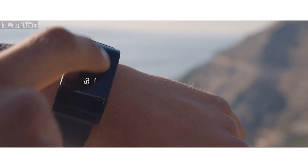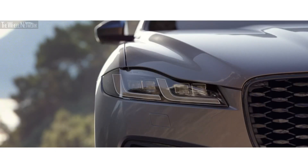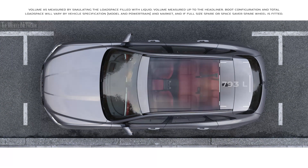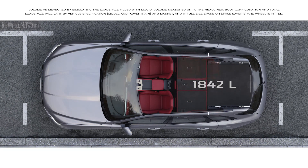An optional water and shockproof activity key can be used to lock, unlock, and start your vehicle without the need of your key fob. The F-Pace has a class-leading load space, which can be further expanded with the flexibility of the 40-20-40 folding rear seats.